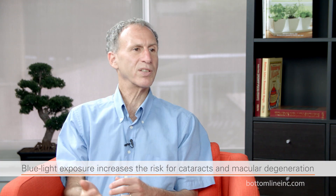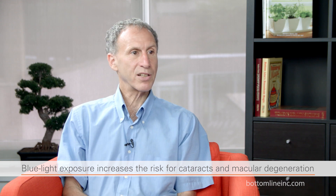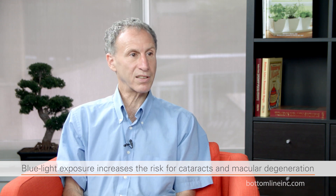Blue light can affect the eyes and the body in many ways. It can cause a breakdown of the macula and a breakdown of the lens of the eyes. So it can increase your risk of cataracts and increase the risk of macular degeneration.